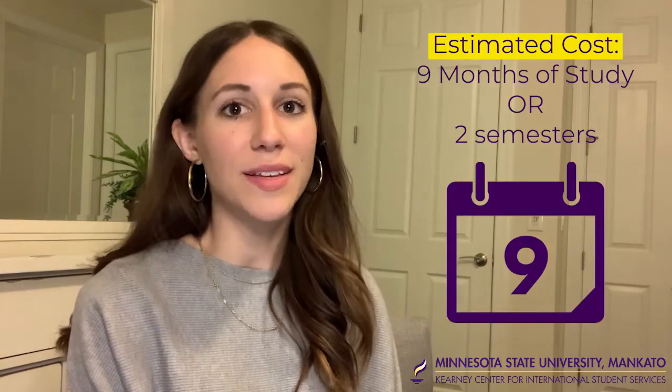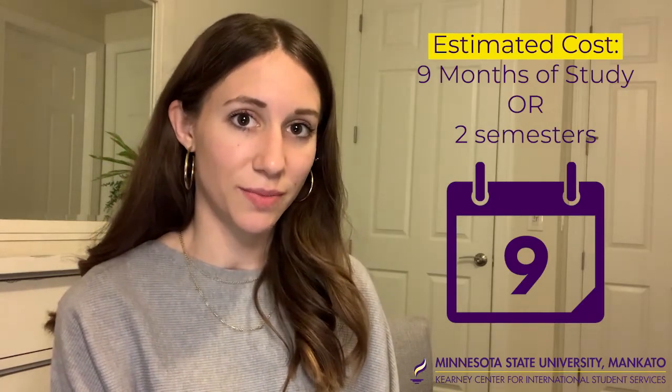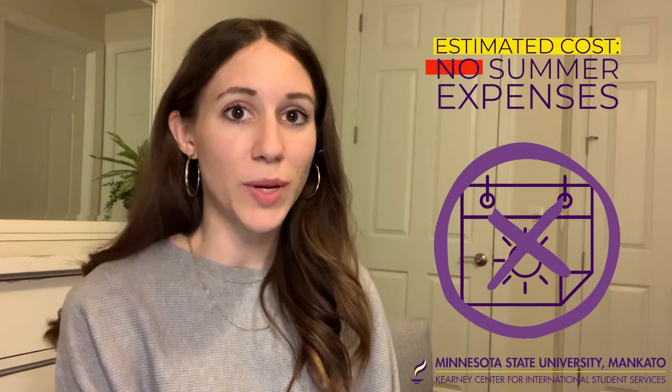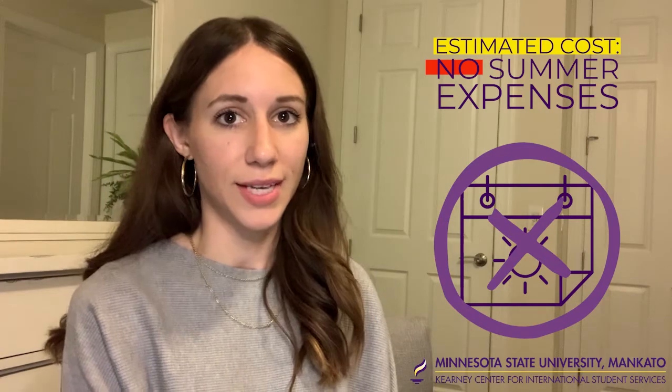Our estimated costs are based on nine months of study. This includes two semesters. The summer break between semesters is optional for students, so it is not included in the estimated cost of attendance.